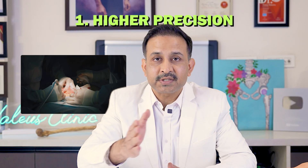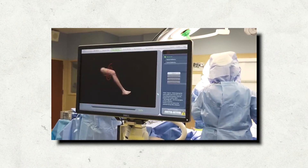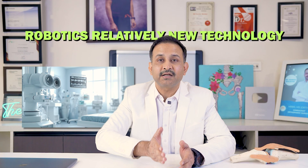Number one: higher precision — precision in the placement of the implant in your body and also in restoring the alignment of your leg. Why is it important to restore alignment? Because in the long run it affects the performance of your knee joint. Even if a surgeon has used the best implant available, if the alignment of the limb is not desirable, it can affect the knee joint and cause it to wear faster. So it is important to place your implant precisely and accurately and restore the alignment of your leg so the implant lasts longer.